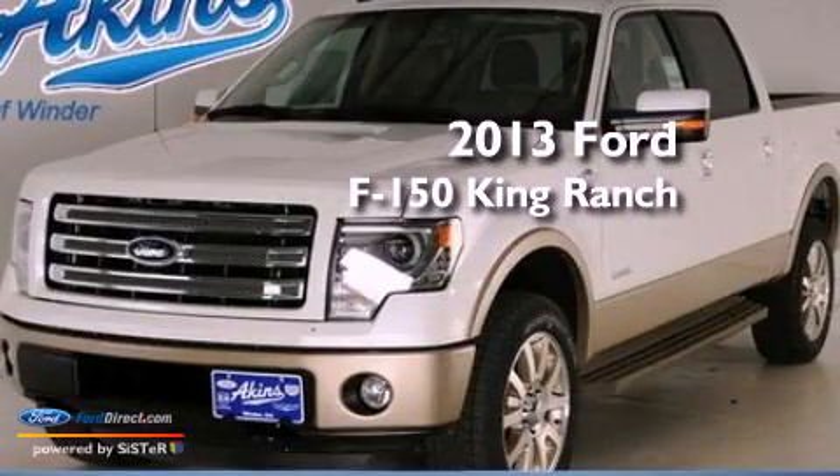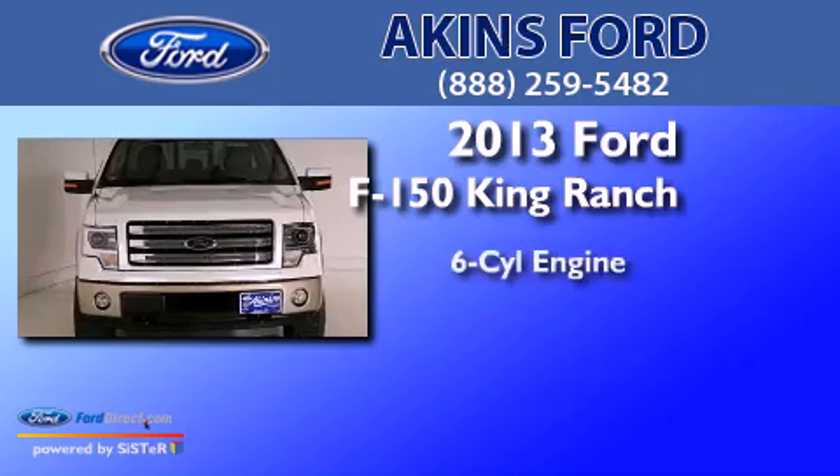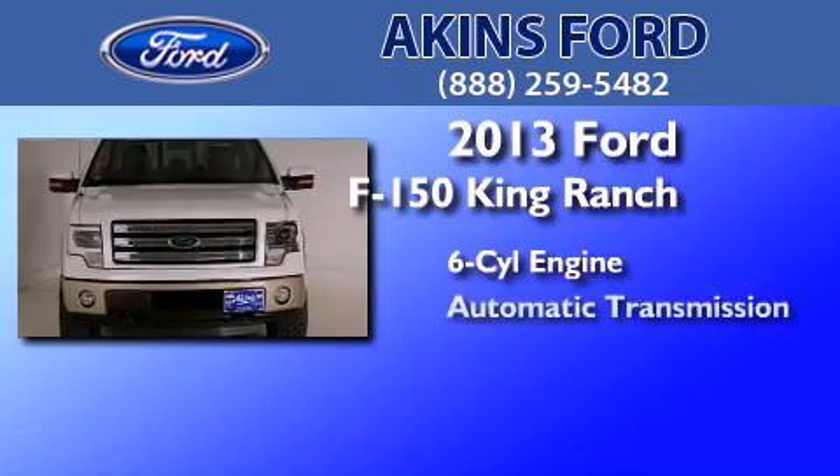This is a brand new 2013 Ford F-150 King Ranch. It features a six-cylinder engine and automatic transmission.